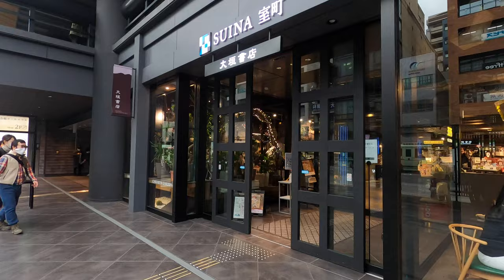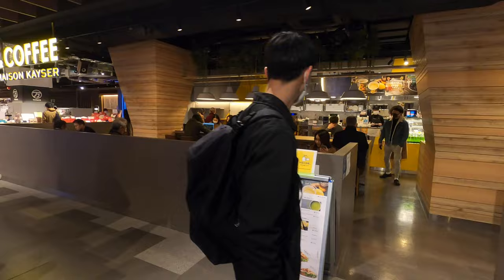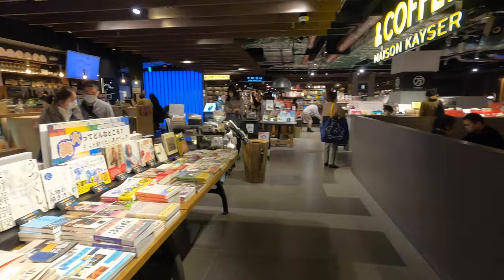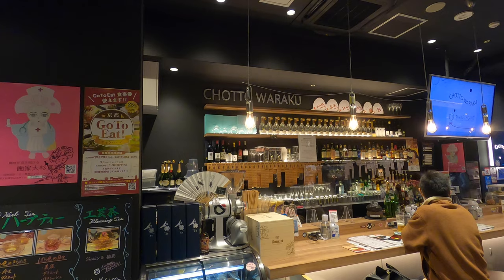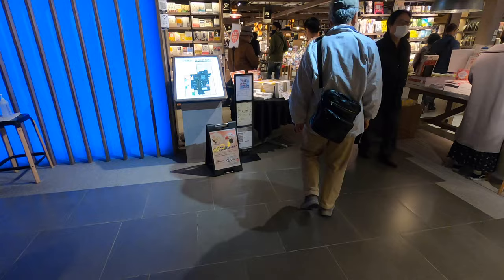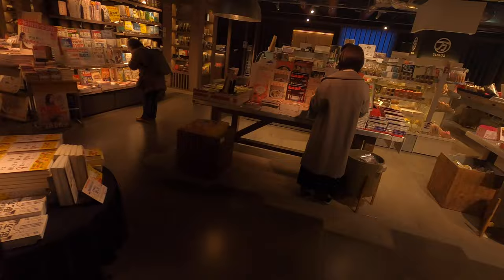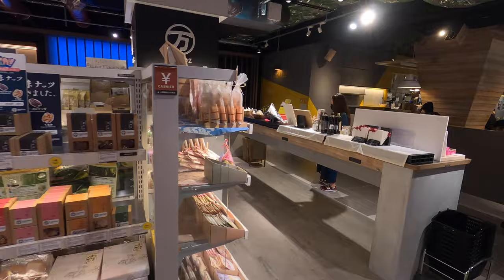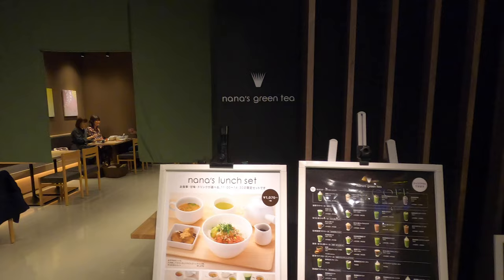My girlfriend's in there looking at the bookstores. There's like a flower shop, a coffee shop. There's some music. The format here is books in the middle and restaurants on the outside, and all the restaurants are accessible through the inside. Let's just check it out — Nana's Green Tea you can also get in through here, which is really nice.